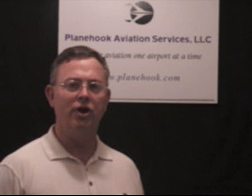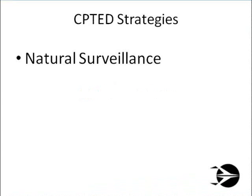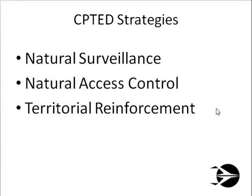Today, let's take a look at how to further enhance the physical security at your airport when the basic elements of CPTED have been maximized. In Crime Prevention through Environmental Design, or CPTED, we make use of three strategies to improve the security environment: natural surveillance, natural access control, and territorial reinforcement.